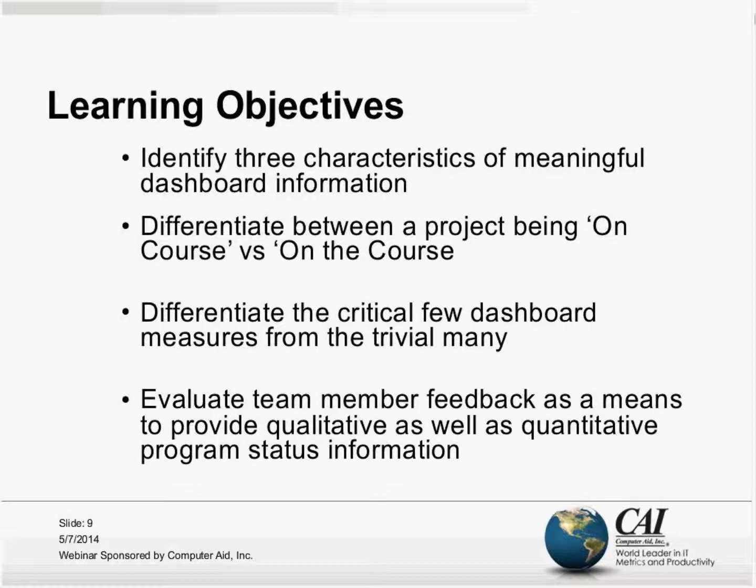It's the kind of information that we choose to either represent on the dashboard or choose not to represent — adhering to these three characteristics helps us make successful projects. We'll also differentiate between a project being on course versus on the course.